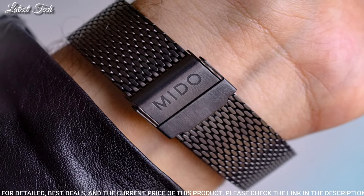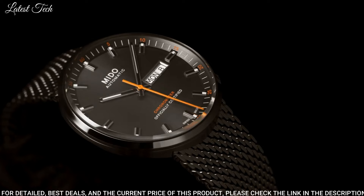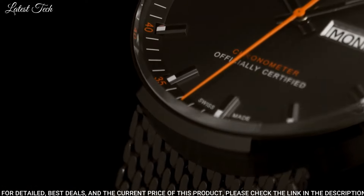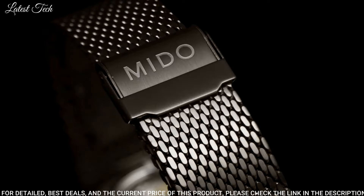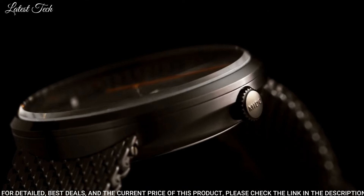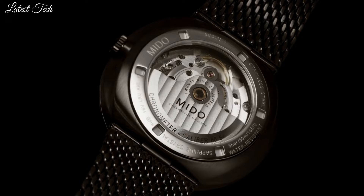Case Size: 42mm. Case Thickness: 11.42mm. Band Width: 24mm. Water-Resistant at 50m / 165ft. Functions: Date, Hour, Minute, Second. Swiss Made.